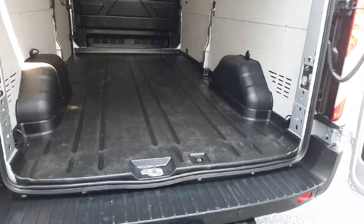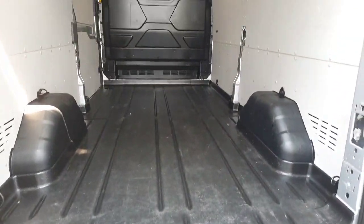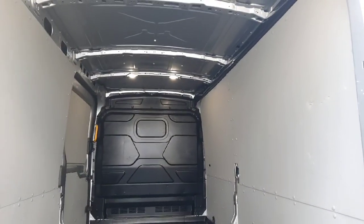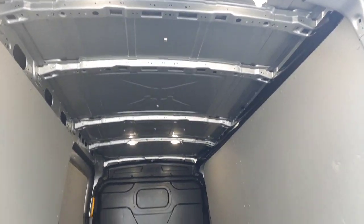Coming into the back, you can see we have our full factory-fit lining, a full steel bulkhead, and LED lights up top as well.